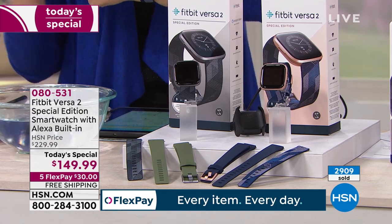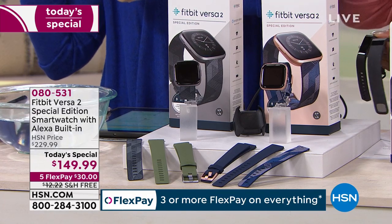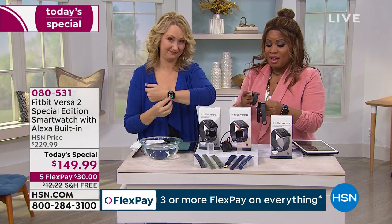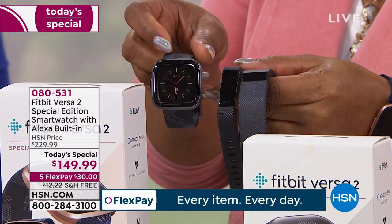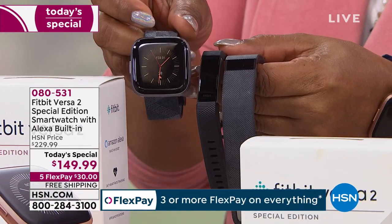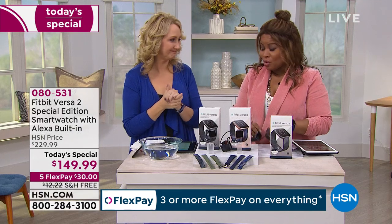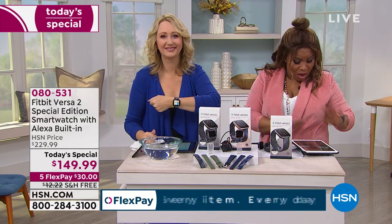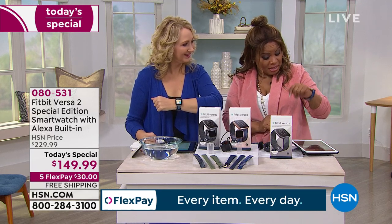If you have one of the previous versions, look at how far Fitbit has come with this gorgeous OLED screen. If you have those older versions, why wouldn't you upgrade at this price? It is an upgrade you will never regret. Thank you so much, Lori — and thank you all for your comments on Facebook.